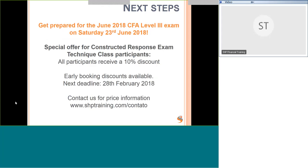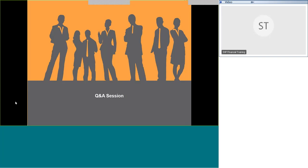We have a special offer for participants of this class: a 10% discount on the course, plus early booking discounts. Our next price deadline is the 28th of February — just a couple of days away. Contact us for more information on pricing.